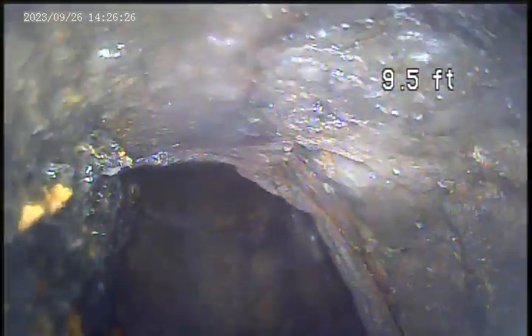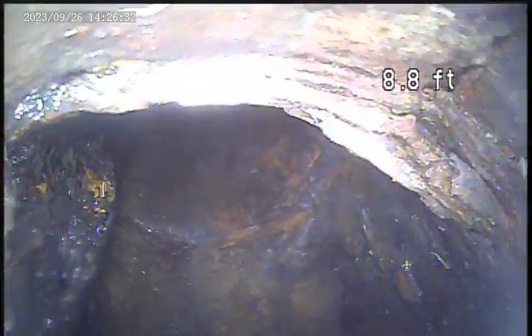There's a broken section of pipe where it connects here. Again, just holding a lot of water in the pipe, causing frequent clogs. That's the end of the camera inspection.